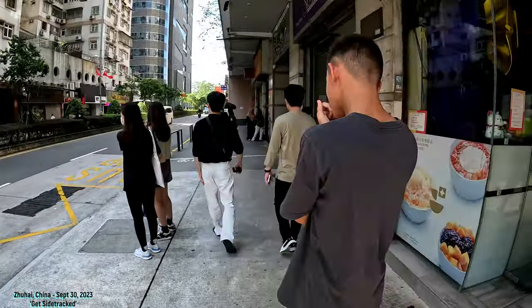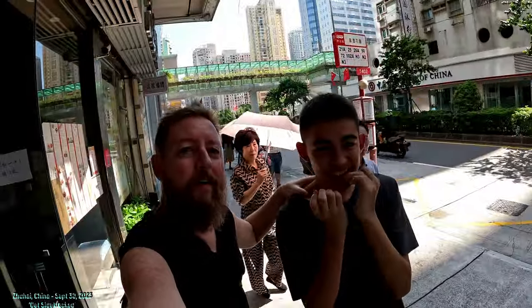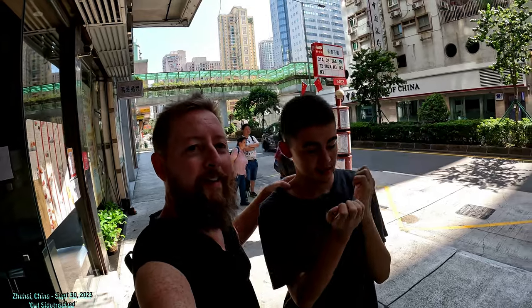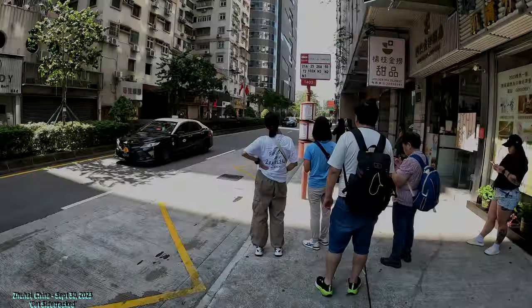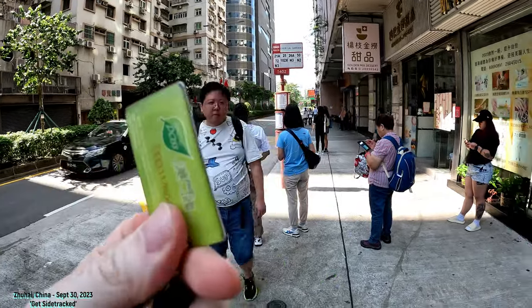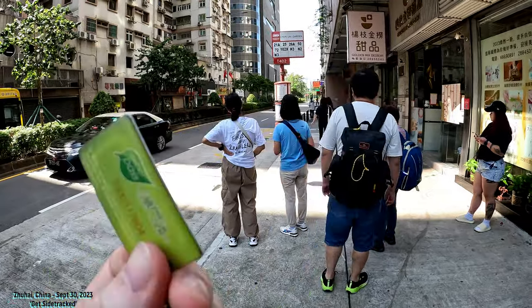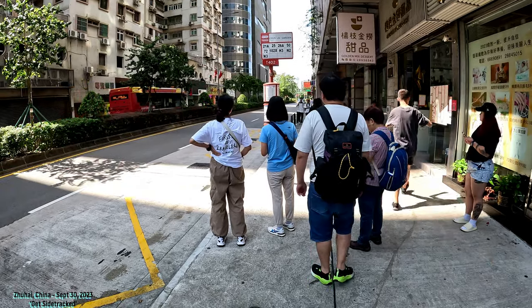So we're going to head on over to Hengqin. Our bus is coming over here. I'm going to be using this — it's called the Macau Pass. It also comes in a card form, and I can just swipe and use the bus directly. I have this for me, but I don't have one for him. So if you're a tourist in Macau, you might not have it either.